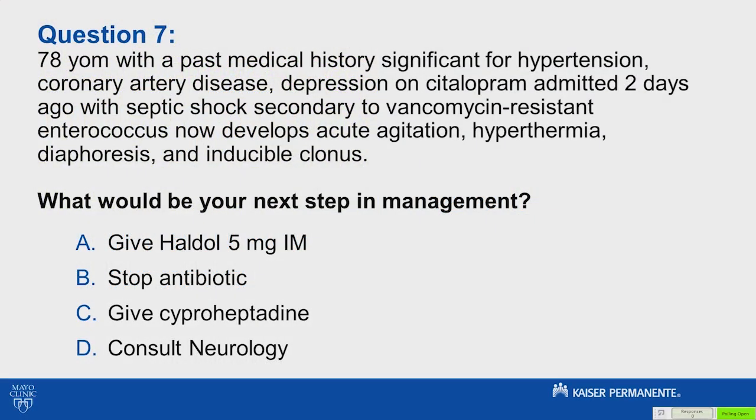A 78-year-old man with a history of hypertension, coronary artery disease, and depression — on citalopram — was admitted two days ago with septic shock secondary to vancomycin-resistant enterococcus. He now develops acute agitation, hyperthermia, diaphoresis, and inducible clonus. What would be your next step in management?